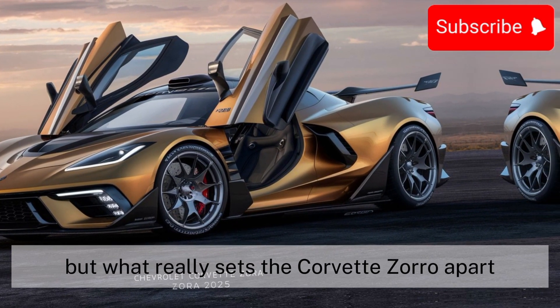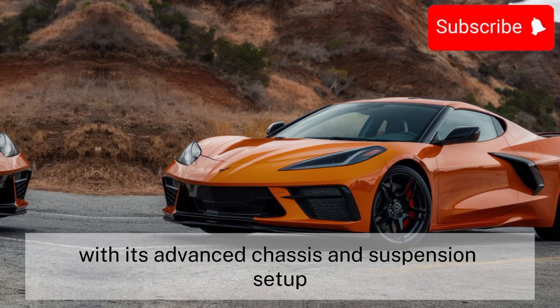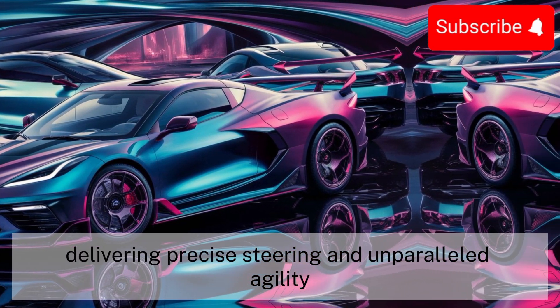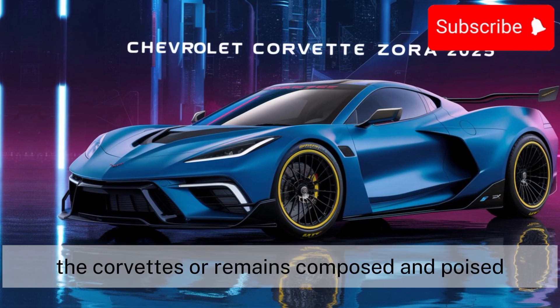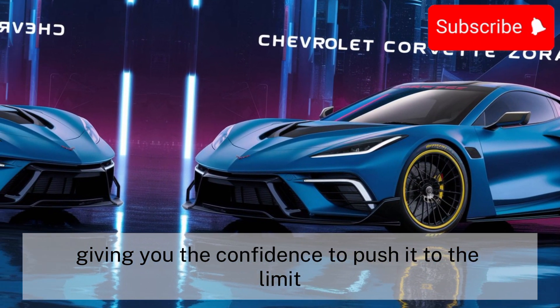What really sets the Corvette Zora apart is its performance on the track. With its advanced chassis and suspension setup, this car handles like a dream, delivering precise steering and unparalleled agility. Whether you're carving through tight corners or blasting down the straightaway, the Corvette Zora remains composed and poised, giving you the confidence to push it to the limit.